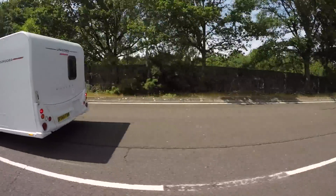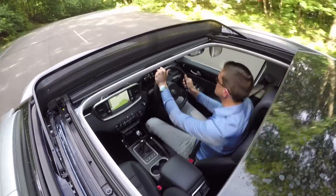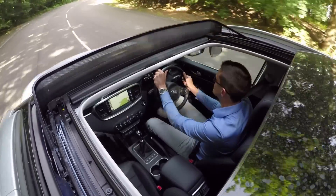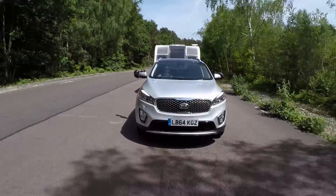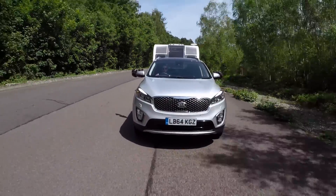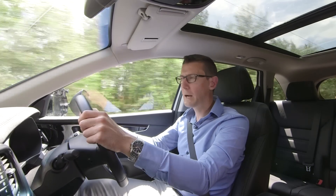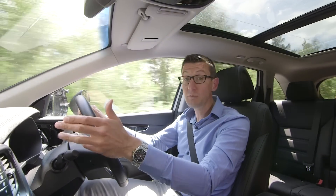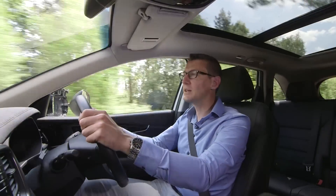The 2.2-litre diesel puts out some impressive numbers: 197bhp and 325lb-ft of torque, a 14lb-ft increase. It's the flexibility of the engine that really impresses. There's so much pulling power, even from low revs, that you can afford to be lazy about changing gear, even when you're towing a big twin-axle caravan uphill.